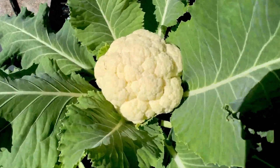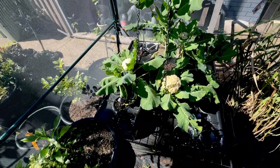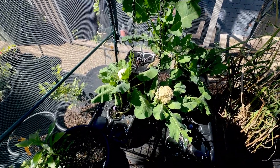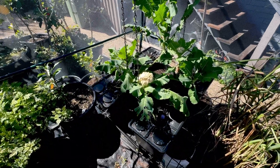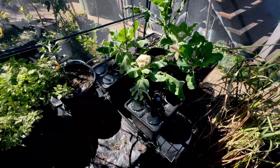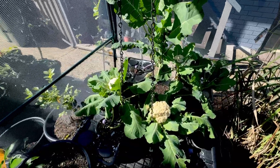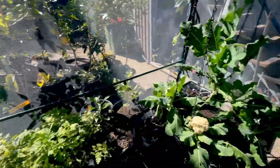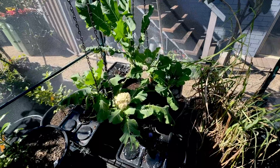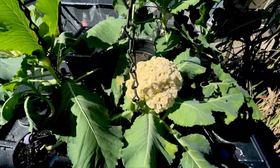We do have that one which looks absolutely perfect, and it is the same system. This is the first time I've been growing cauliflower in hydroponics, so I'm learning. I know what solution to use and all that. Maybe it's just not enough sun, though we are sort of in the middle of the day and we do get a fair bit of sun in this cage.